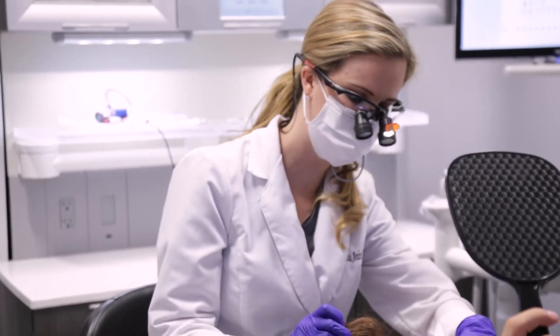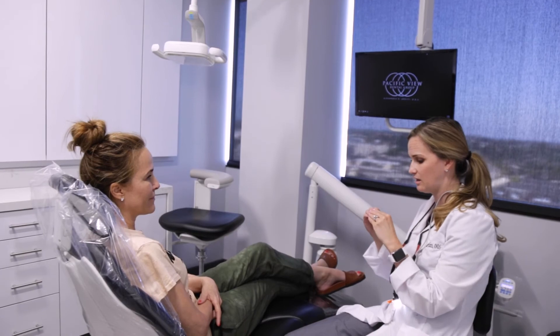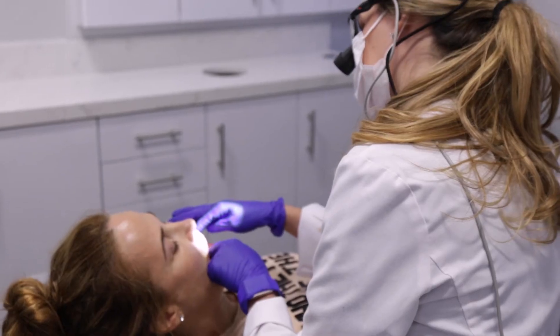Veneers are made of porcelain. They take about two appointments to be placed. There's a preparation appointment, a temporary phase, and a delivery phase.